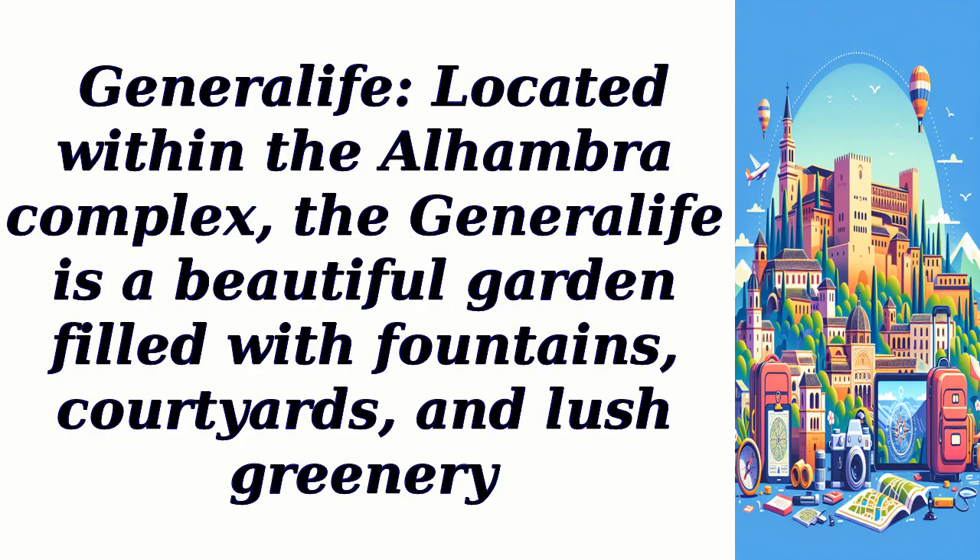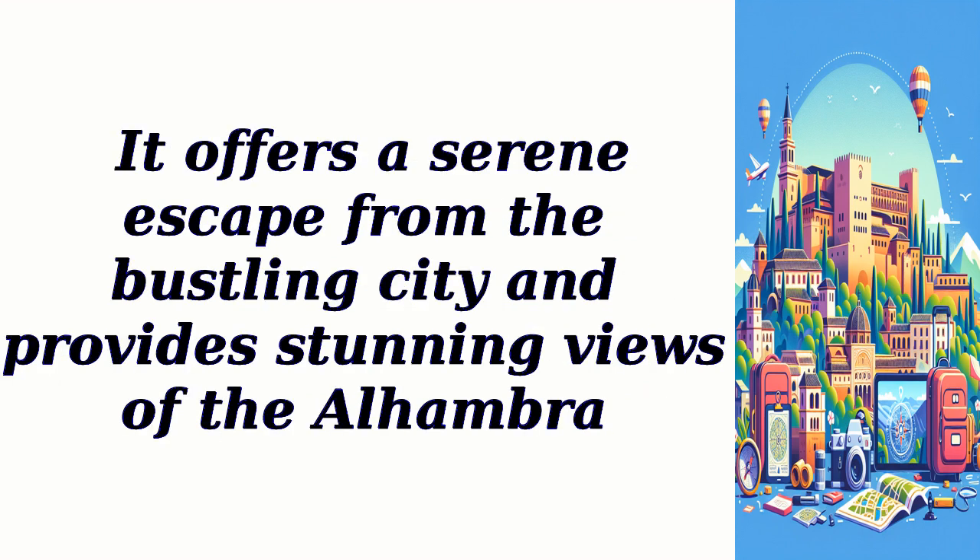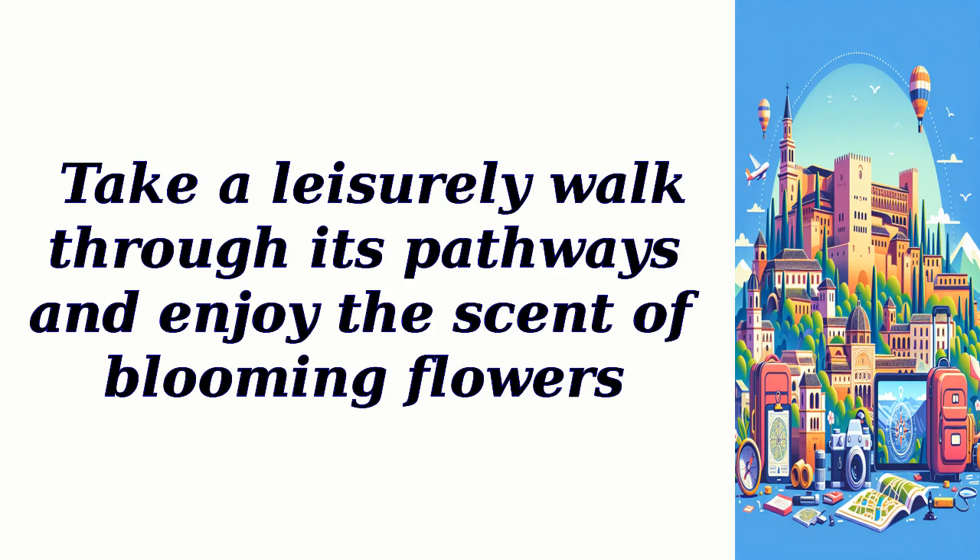Generalife: Located within the Alhambra complex, the Generalife is a beautiful garden filled with fountains, courtyards, and lush greenery. It offers a serene escape from the bustling city and provides stunning views of the Alhambra. Take a leisurely walk through its pathways and enjoy the scent of blooming flowers.